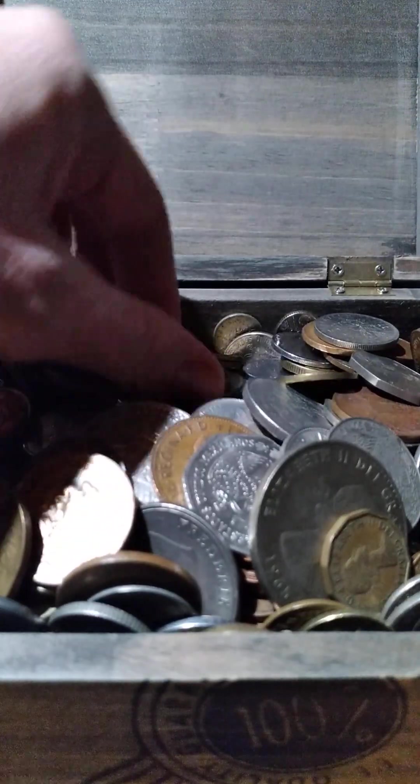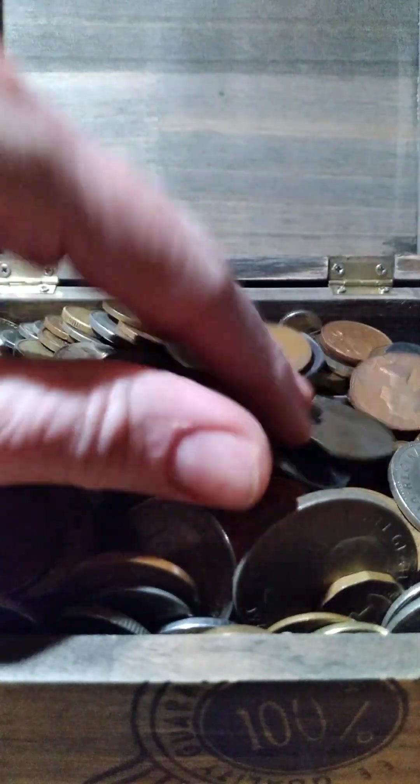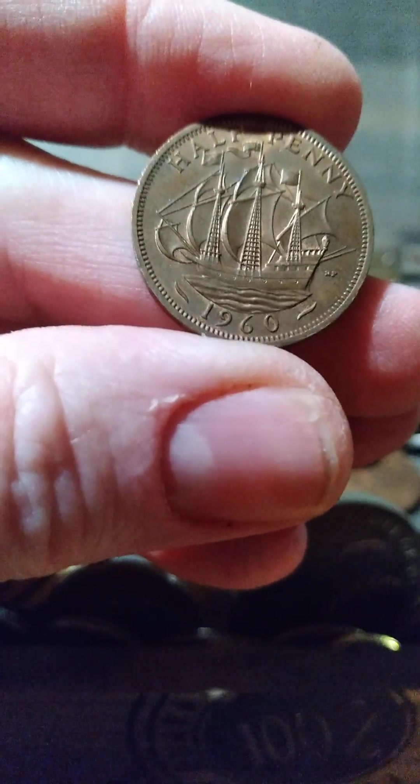It's hard to find one type without digging them all up, and I didn't really want to dig them all up too much. I'm looking for one of the British half pennies — oh, there we go. 1960, got a sailing ship on it. This one's not worn very much.